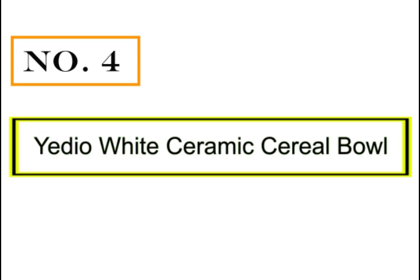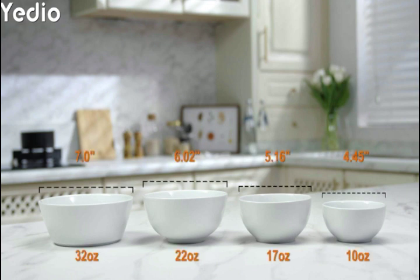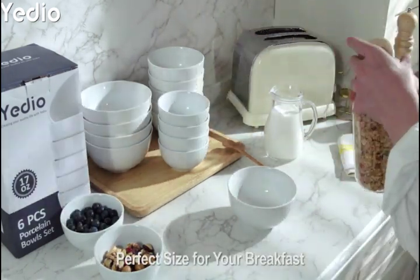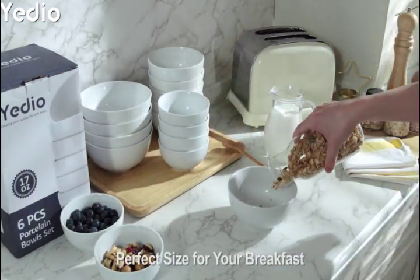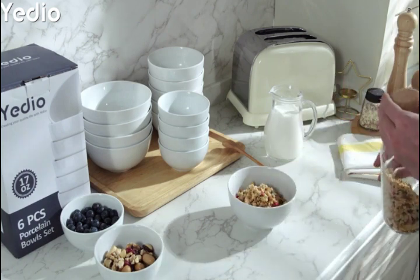Number 4: Bietio White Ceramic Cereal Bowls. Processed through high white ceramic handmade firing technology under higher temperature, Bietio White Porcelain Bowls show a classic white color and have stronger hardness — they will not turn off-white and are not easy to damage glaze after long-time use.